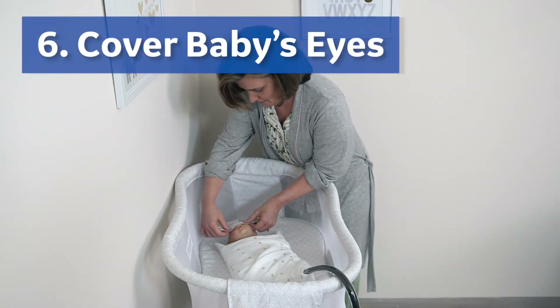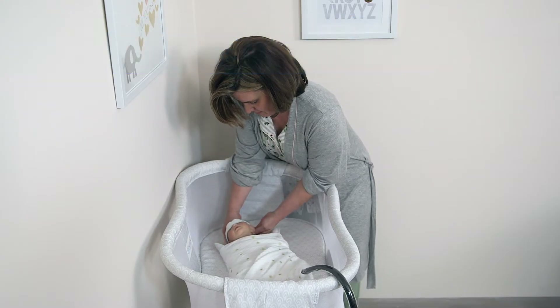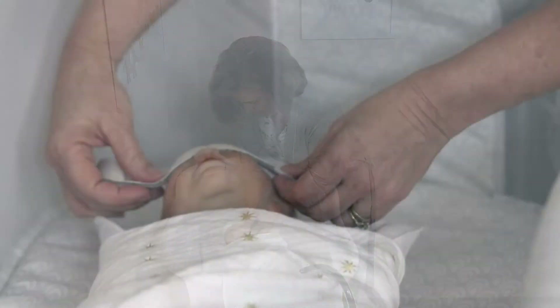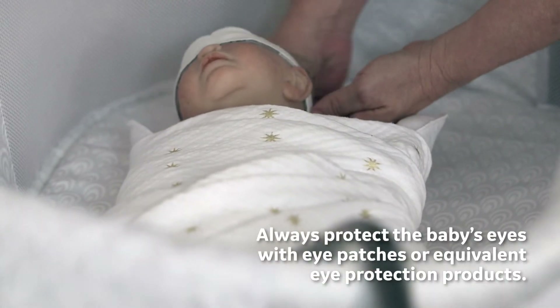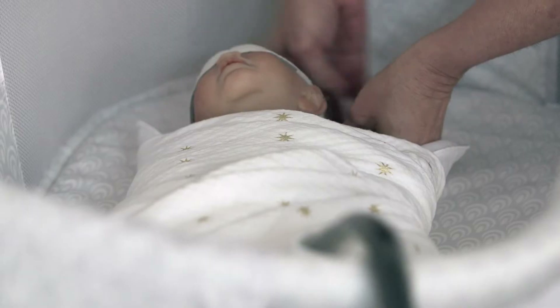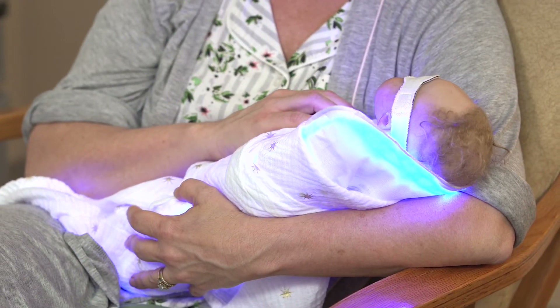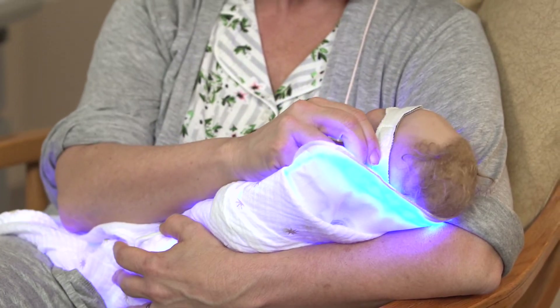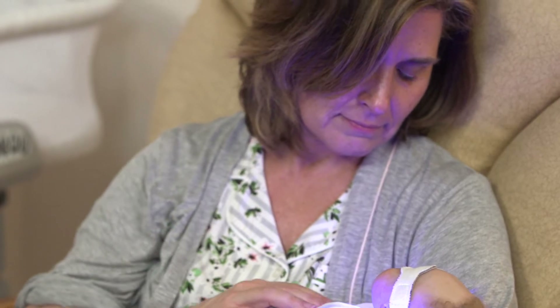Step six: protect and cover baby's eyes. The eyes of babies can be damaged from direct exposure to any phototherapy light. Always protect the baby's eyes with eye patches or equivalent eye protection products. Periodically confirm that the baby's eyes are protected, and perform this check more frequently if required by your healthcare provider's instructions. Care should be taken to protect the eyes of other infants nearby. Children and adult caregivers do not need to use eye protection.